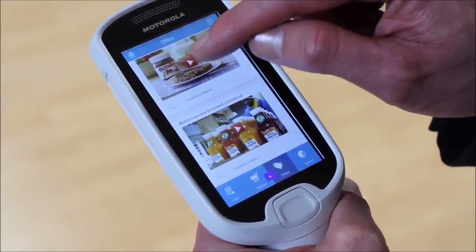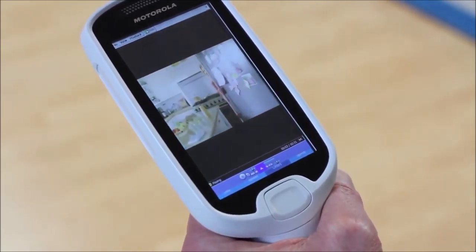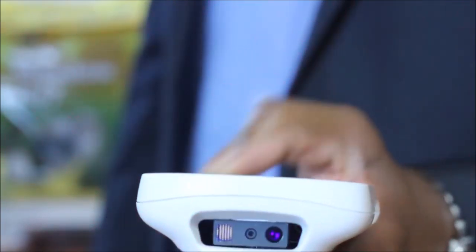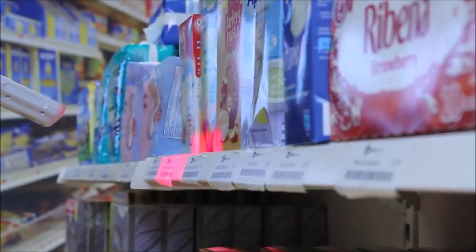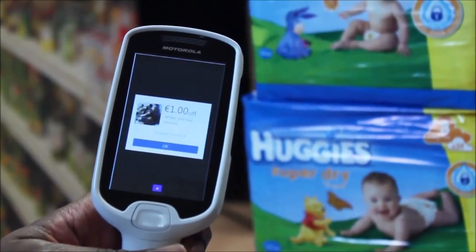The MC18 appeals to your customers as it has a touchscreen interface similar to a smartphone. It ensures first-time, every-time capture of virtually any barcode in any direction, whether on paper or screen. It will even read damaged, scratched or poorly printed codes. To really make things personal, you can also use the MC18 to send coupons to customers based on their basket and previous shopping history.